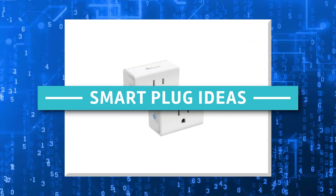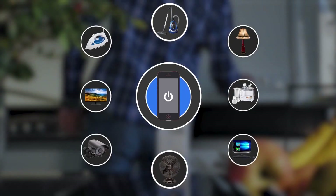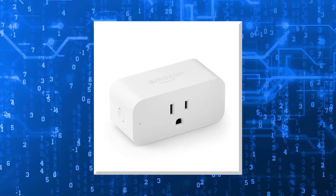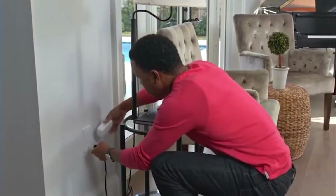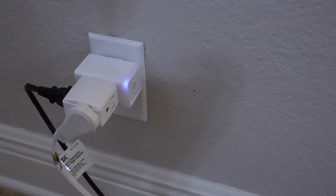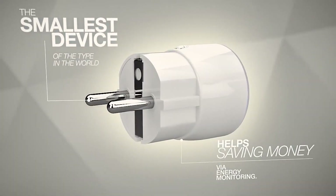17. Smart Plug Ideas. Regular equipment can be automated or monitored with smart plugs. Almost all smart plugs have the ability to monitor power usage, which we can utilize as a trigger. Additionally, a smart plug makes it simple to turn on and off a non-smart item. Make sure to check how many amps a smart plug can support before you purchase any. Some models are inadequate for use beneath your dryer because they can only withstand 5 amps.